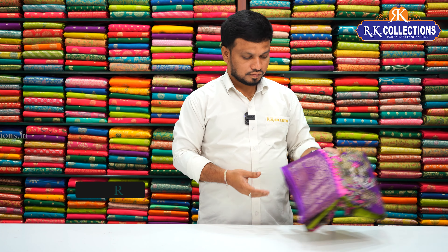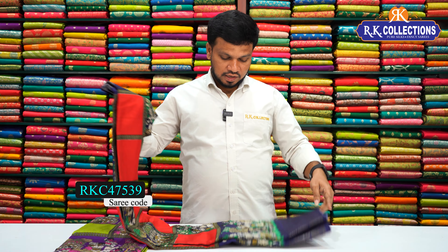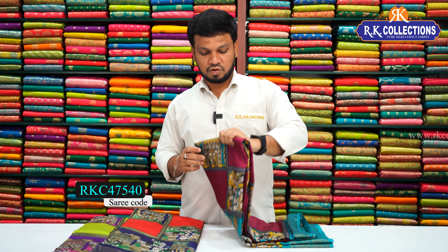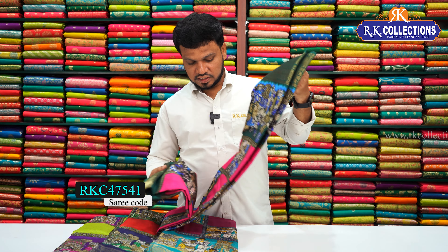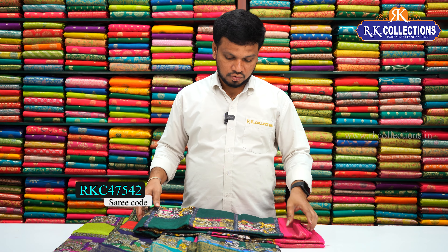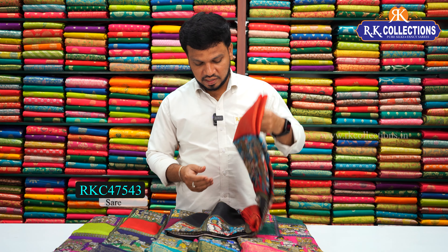There are combinations available in these colors: a green color combination, a purple combination with contrast, a red color combination, a dark navy blue shade, a bright pink color combination, a dark green color combination, and a brown color with grey contrast paired with red. All at 470 rupees.